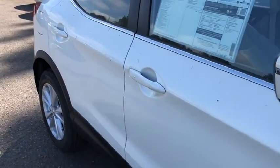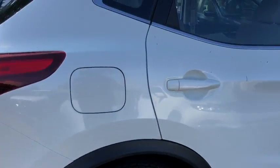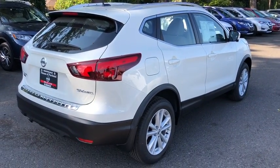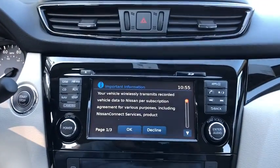Here are some of this vehicle's great options: stability control, steering wheel audio controls, keyless entry, traction control, anti-lock braking system, all-wheel drive, backup camera, Bluetooth, power steering, adjustable steering wheel, cruise control.